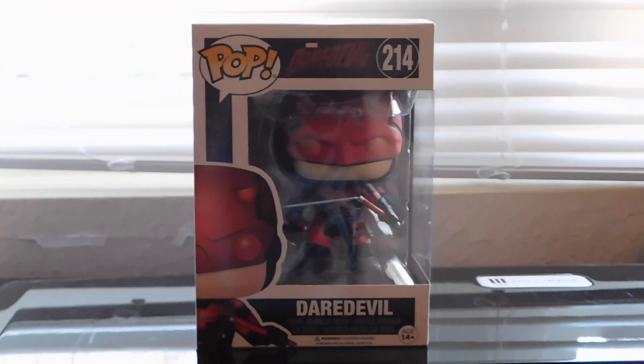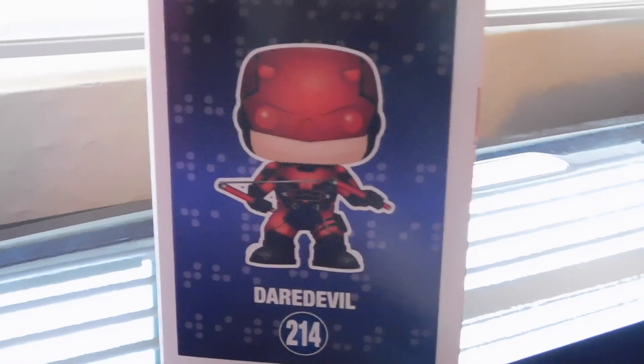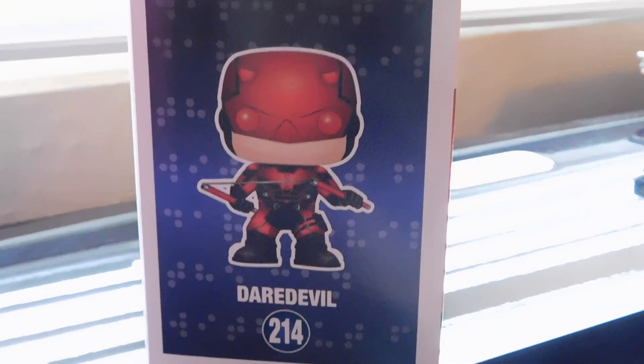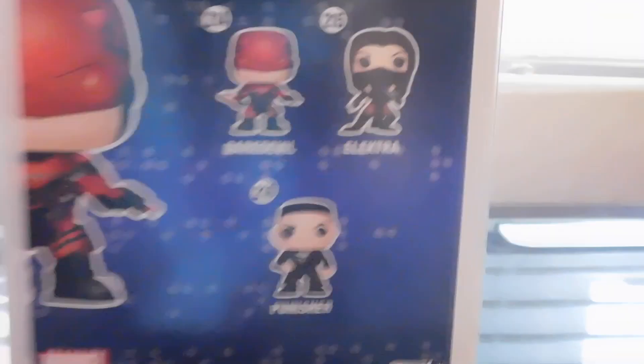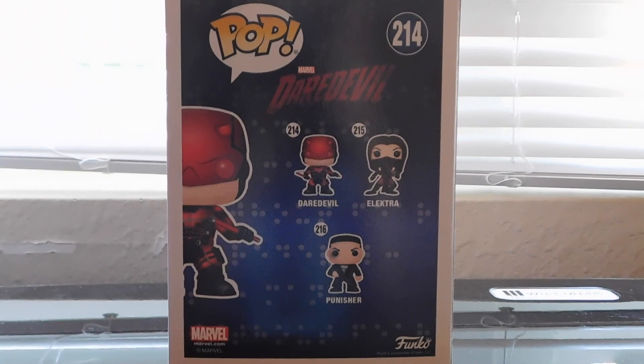This is part of the second wave of the Daredevil collection. This is number 214, Daredevil, when he gets his suit more together. In this series there is also Elektra and the Punisher.